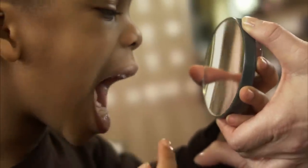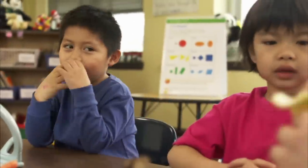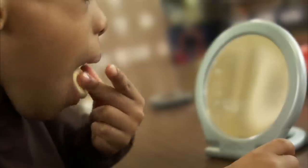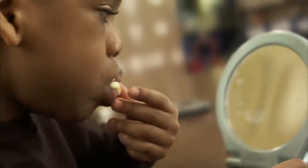Look at your teeth that are way in the back — those teeth are your molars. Now let's explore our teeth and use them to find out their different jobs. If you need to bite something soft, like a banana, what teeth do you use? That's right — you use your front incisor teeth!